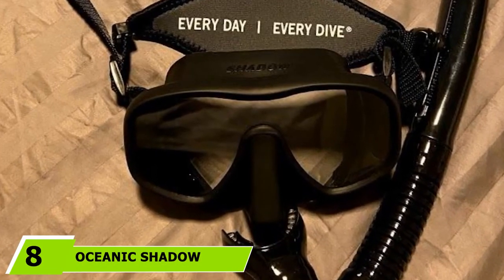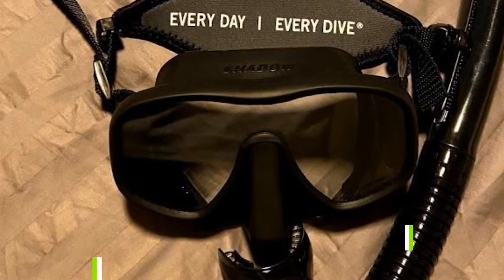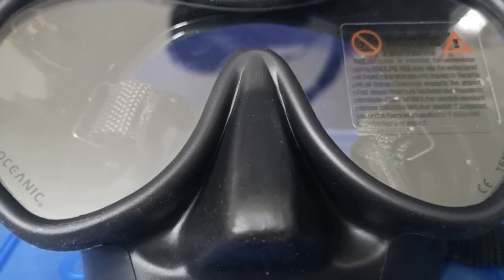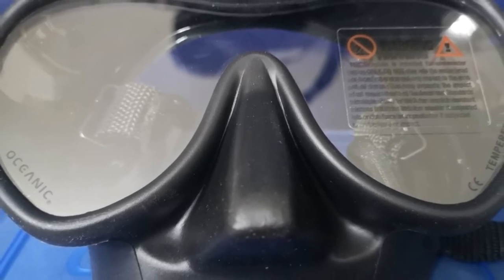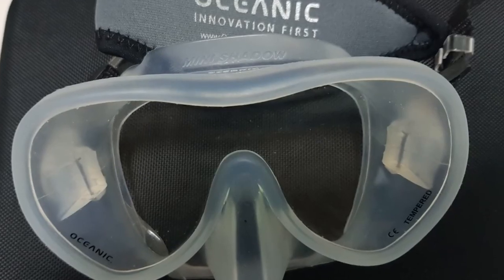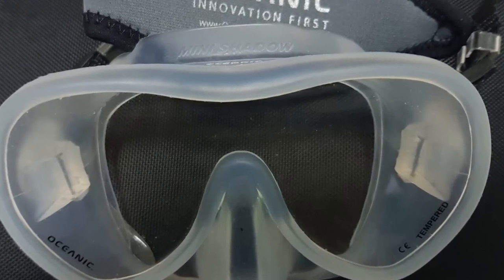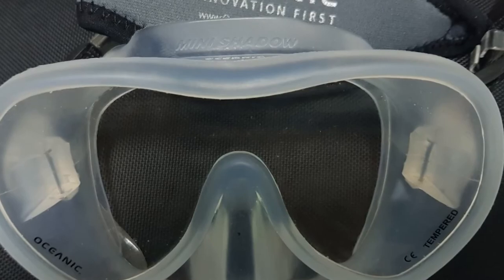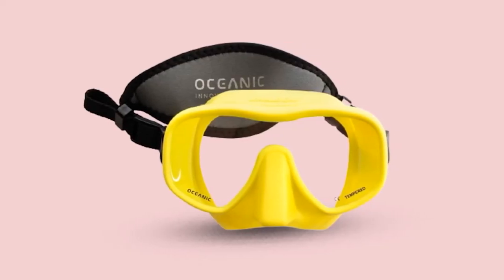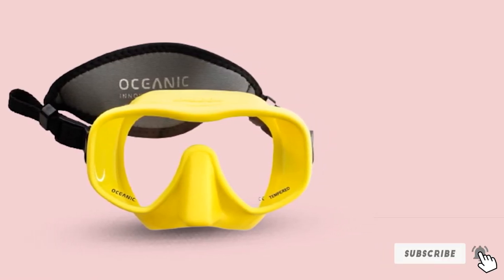The number 8 position is held by the Oceanic Shadow Frameless Dive Mask. If you are looking for a low-volume mask that fits a small facial profile, consider the Oceanic Shadow Frameless Dive Mask. The skirt is made from black hypoallergenic silicone that is soft to the skin. The lenses are made from one-piece tempered glass molded directly into the silicone skirt, making this a frameless diving mask. The result is a low-volume profile that will be appreciated by beginner scuba divers. Clearing the mask is easy, and the side buckles are easy to adjust and have a swivel that angles the strap position. While this is an adult mask, there is a version for kids called the Mini.